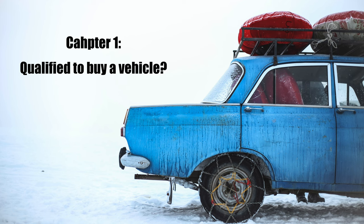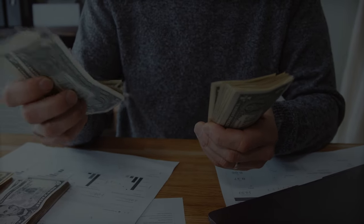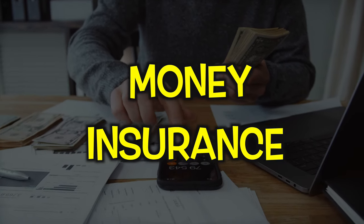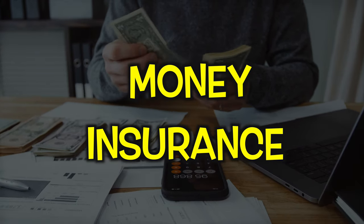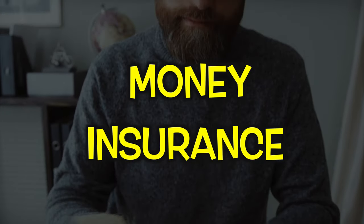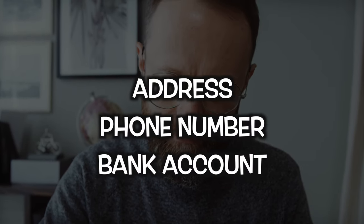Are you eligible to buy a vehicle? The most important things we need to check to buy a car are: do you have money, and can you get insurance? Maybe you can get a car free from your friend — still, you need to pay car insurance. Car insurance is mandatory in Canada. What is required to have insurance: address, SIM card, telephone number, and bank account.